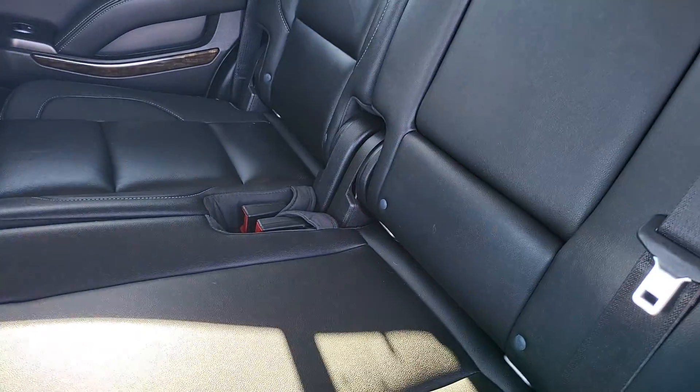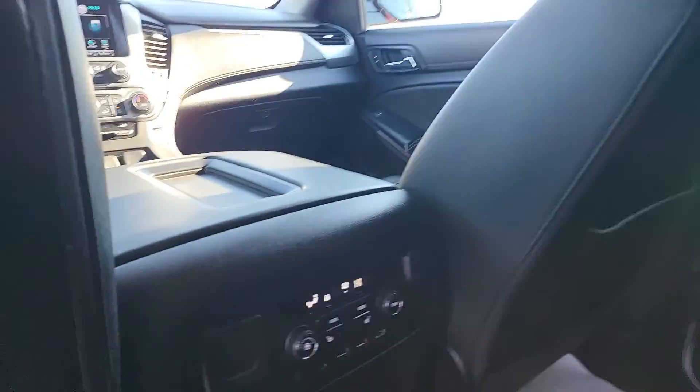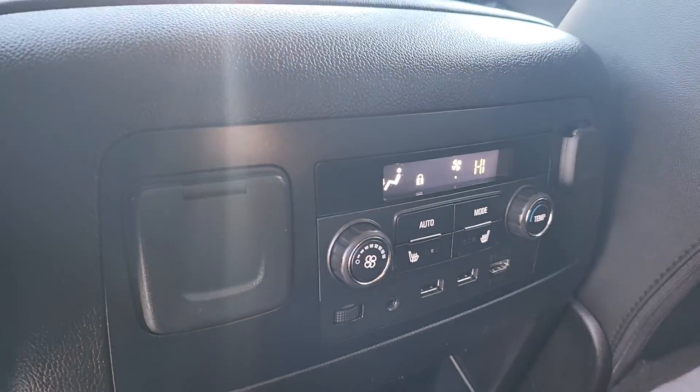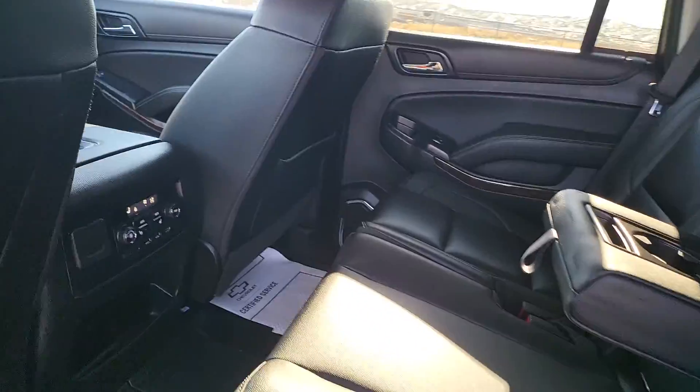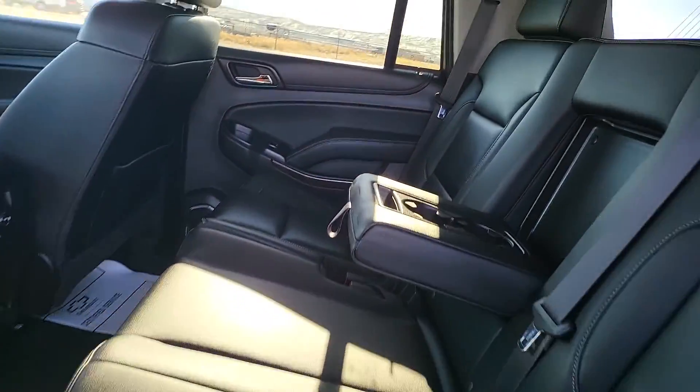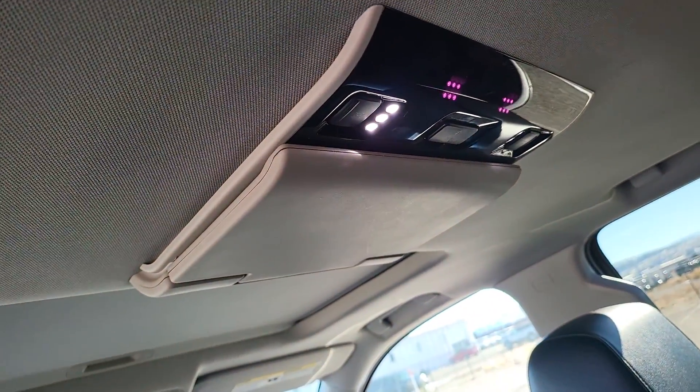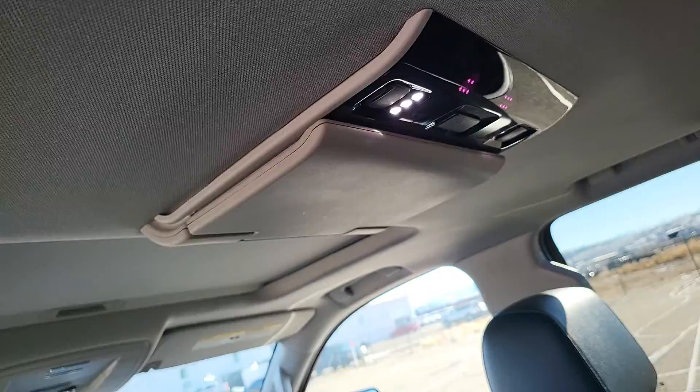Checking out the interior — your middle seat on this one is the full bench so you have room for one more person. Black leather with gray stitching looks great. If you only have two people in back, this will drop down to give you some cup holders. You do have rear heating and air conditioning controls and heated seats in back as well. There's also a rear entertainment center for your backseat passengers — they can watch some videos.